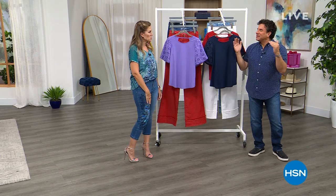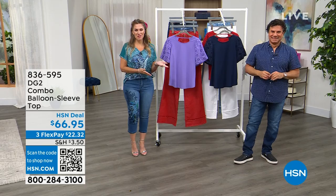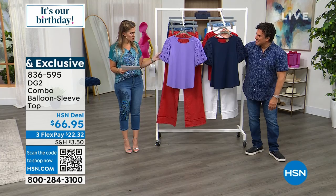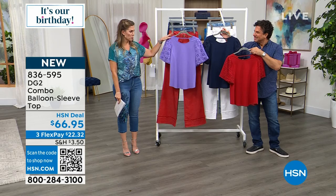My name is Valerie Sepp and this is Sam Sabora, creative director of DG2. We get to showcase something brand new today — I don't think it's been fully seen yet. This is a balloon sleeve top with a beautiful eyelet detail. We've got it in three colorways: violet purple, tomato red, and navy. It comes in extra small through 3X.